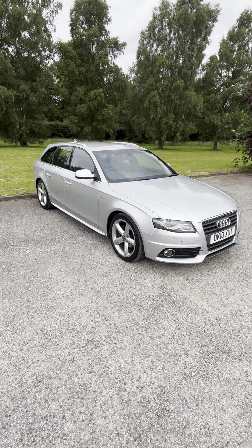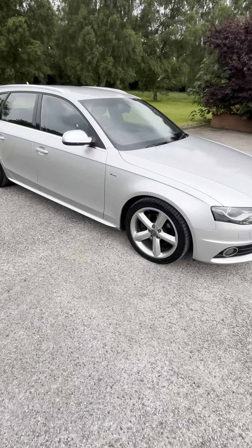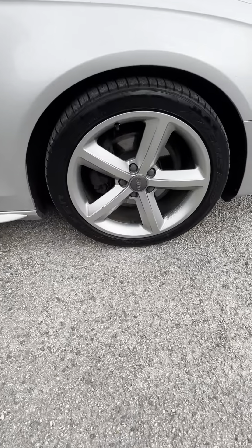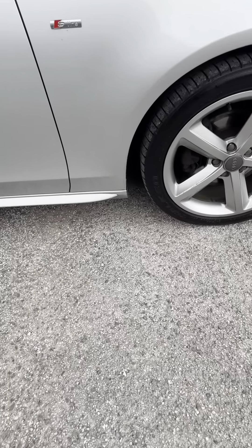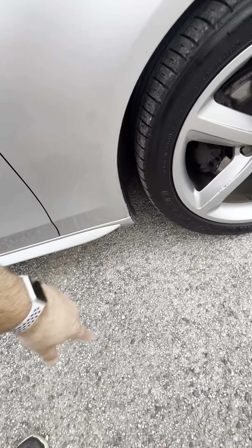Drives absolutely great, no issues at all. Have a little walk around it with you. Obviously it's a 2010, so there's a few bits on it. Wheels are okay, presentable, tyres are all okay. There's a little bit of rust just coming through on the bottom of the arches there.